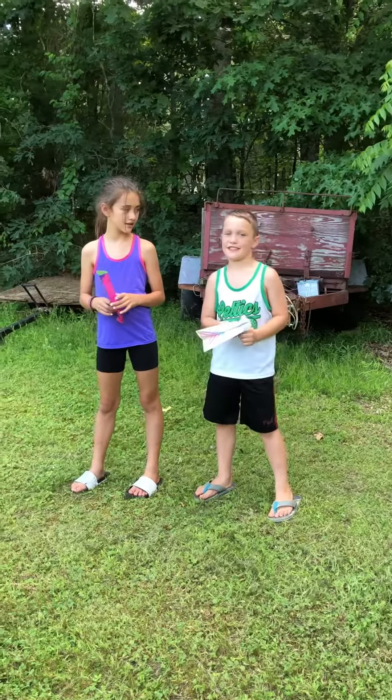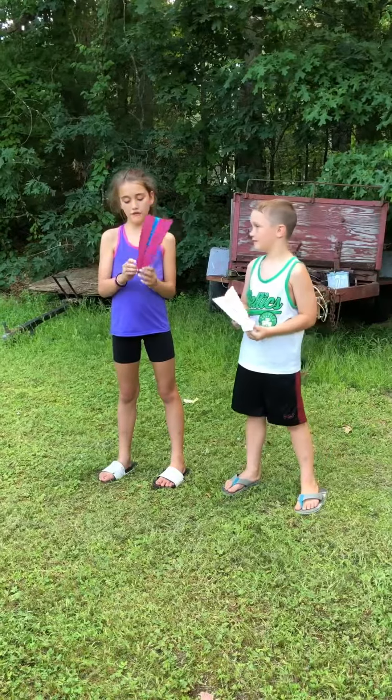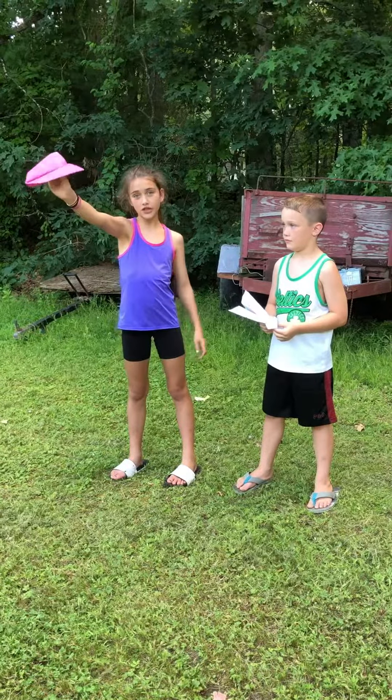Hey guys, welcome back to our second video today. You guys remember how in our first video we were doing the airplane challenge? Well today we're gonna be taking them and see if we can throw it the farthest.